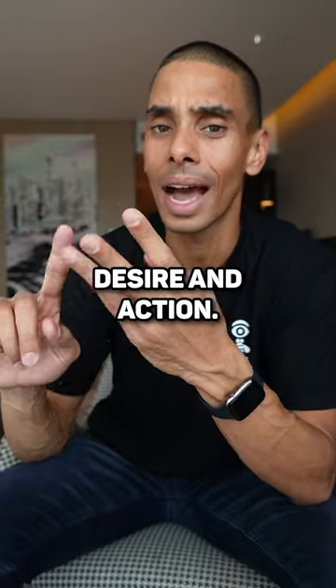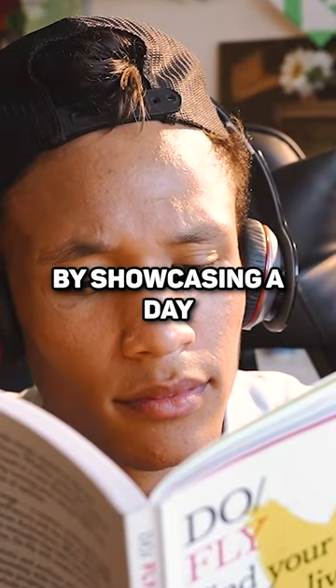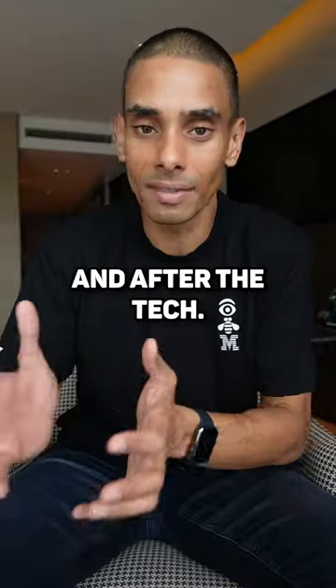Remember: Attention, Interest, Desire, and Action. The easiest way to grab attention is by telling a story. I typically do this by showcasing a day in the life before and after the tech.